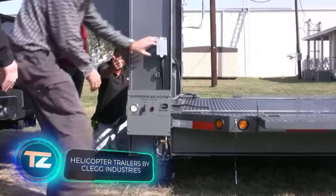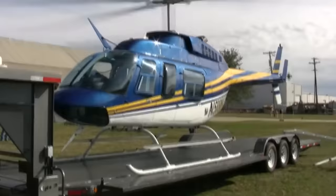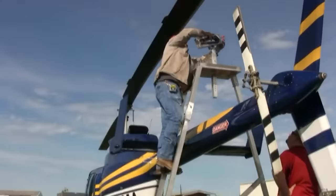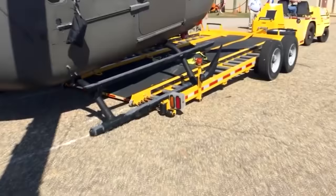Clegg Industries crafts top-notch trailers, trusted even by NASA, the U.S. Department of Agriculture, and the Army, which once ordered a helicopter transport trailer. Take a look at the Project 352 trailer, designed for transporting Bell 206 Jet Ranger helicopters. It features adjustable propeller support and folding elements for pilot assistance during takeoff and landing. Another option is the Project 457 trailer, tailored for helicopters like the Bell 407, with a maximum takeoff weight of about 2,831 kilograms.